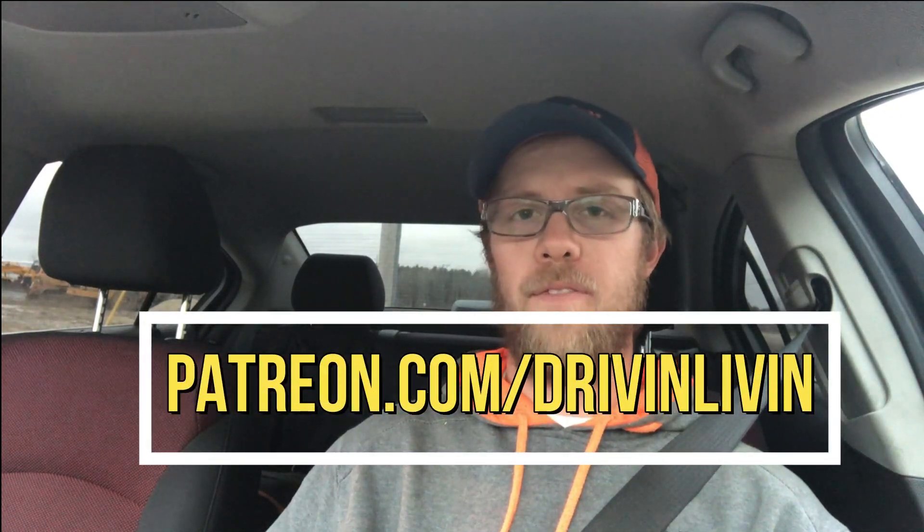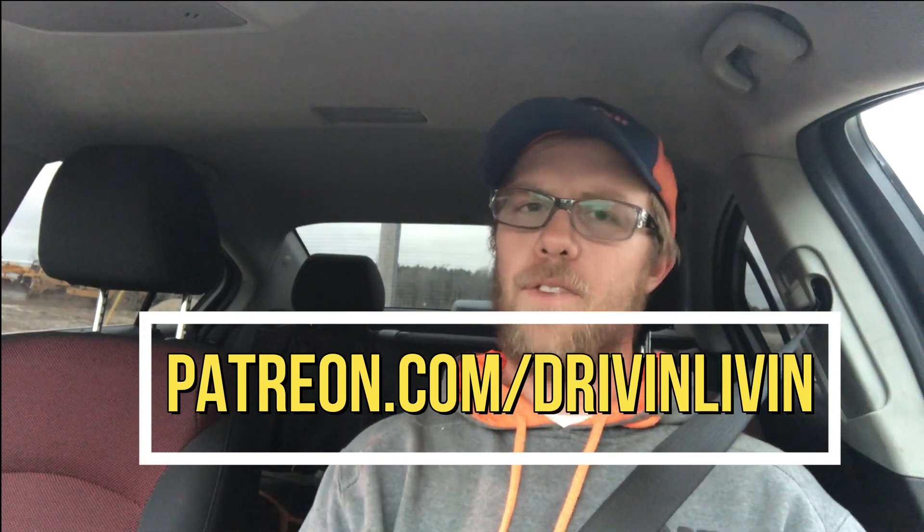As always before I get too far into this, I wanted to remind you guys I post three times a week. Tuesdays are car vlogs such as this. Wednesdays are my podcast Driven Living that I do with my fiancée, and Fridays are just any kind of random car content. So to be sure you don't miss out, hit that subscribe button down below as well as the bell.